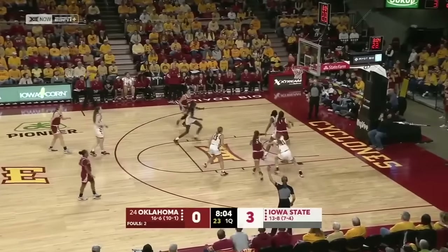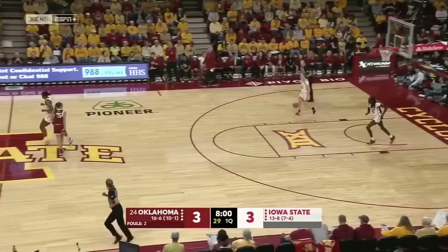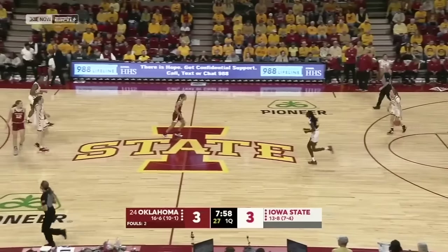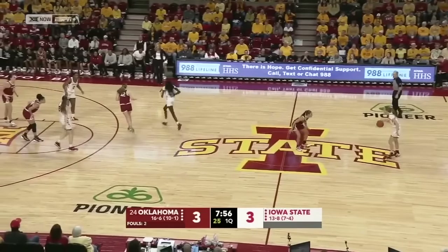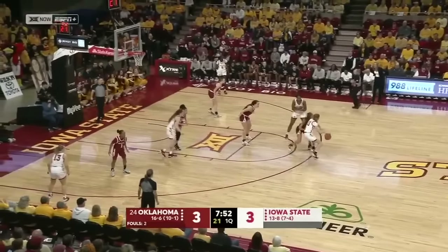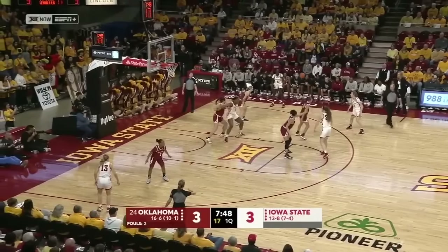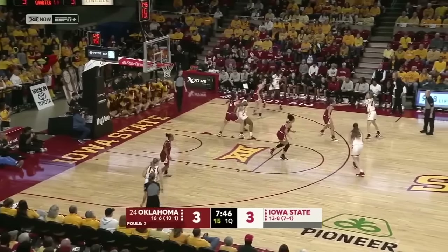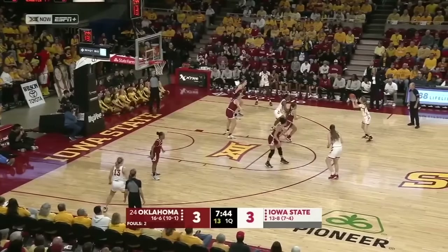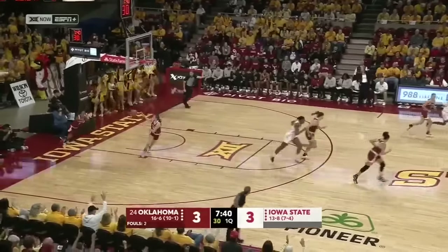The pace has been in Oklahoma's favor and they're able to tie this one up. Oklahoma, one of the best teams in the nation as far as sharing the basketball, averaging over 20 assists per game. Here's Ryan — for three — Emily Ryan able to dial it up.